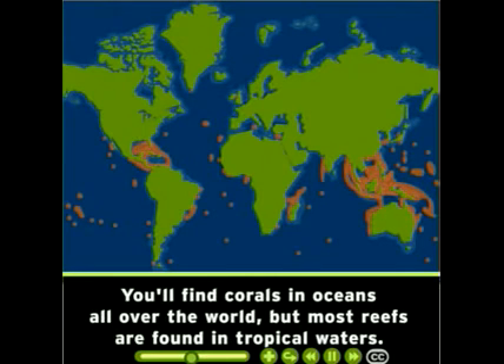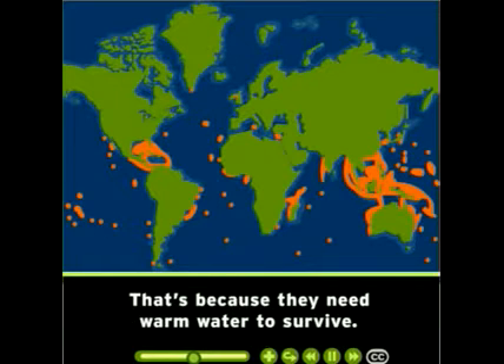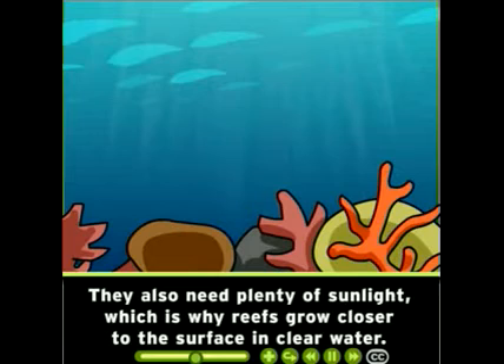You'll find corals in oceans all over the world, but most reefs are found in tropical waters, because they need warm water to survive. They also need plenty of sunlight, which is why reefs grow closer to the surface in clear water.